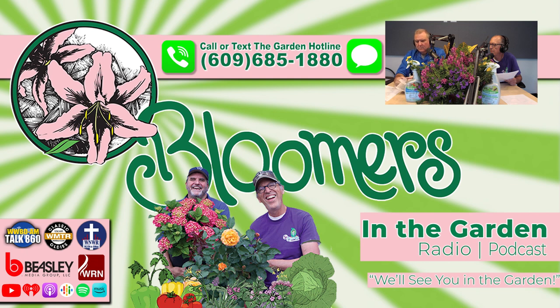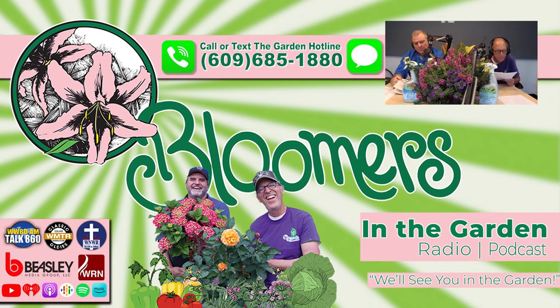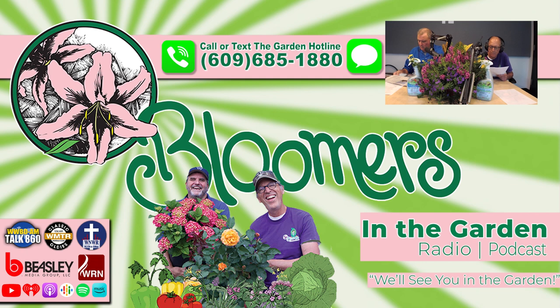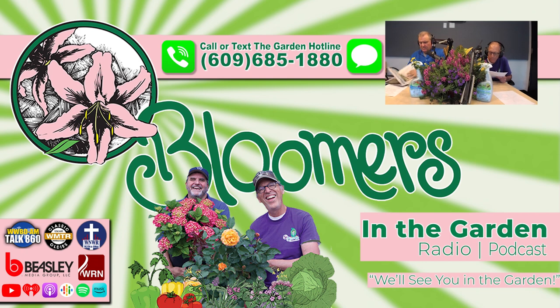You're listening to Bloomers in the Garden Radio. Listen anytime through your favorite podcast provider or subscribe to Bloomers' YouTube channel. Bloomers in the Garden Radio is heard in Philadelphia and throughout the whole Delaware Valley every Saturday — at 6 a.m. on WNWR The Word at 95.3 FM and 1540 AM, and at 8 a.m. on Talk 860 WWDB. A rebroadcast airs Saturday evening at 5 p.m. on The Word, and on Sunday at 8 a.m. on Classic Oldies 1250 AM WMTR. Thanks for listening.